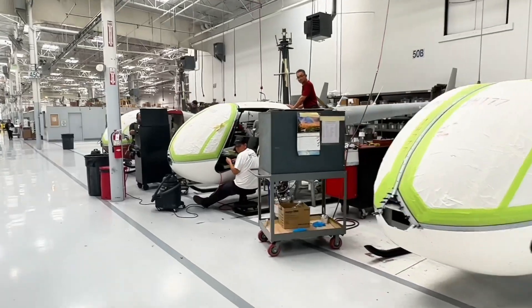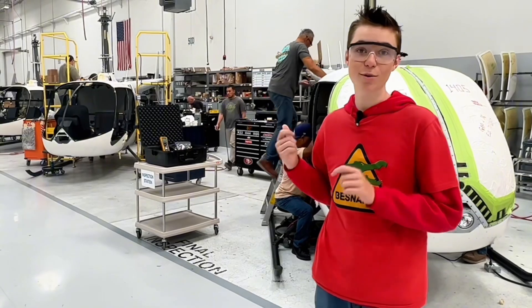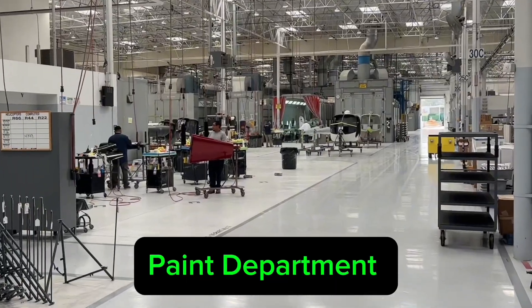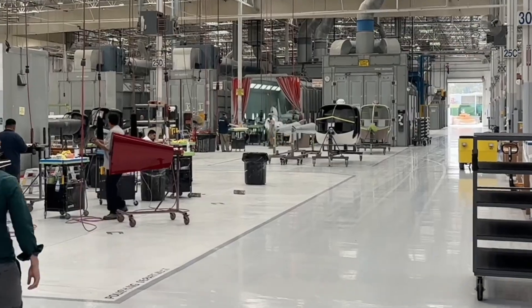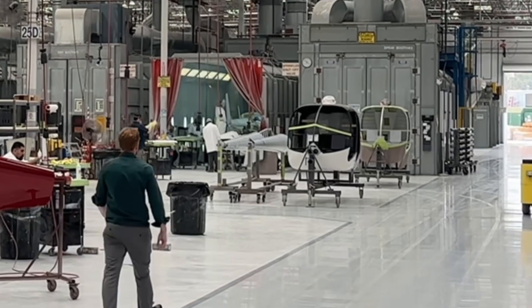Further down on the right side, that's the R-44 final assembly line. And here's the R-66 five-seaters getting put together. You can see down at the other end of the building — that's our paint department. Detailed components or whole aircraft get pulled into the paint booth, sprayed with primer and paint, and then pulled out and finished.